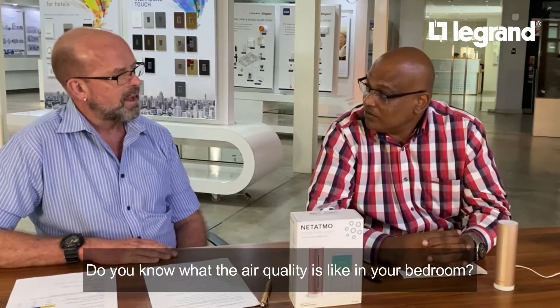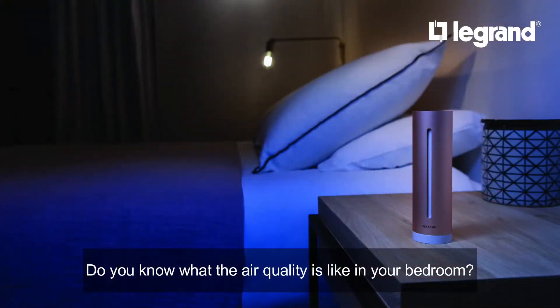Firstly, do you know what the air quality in your bedroom is? I can't say that I do. Is it something that I need to know about? I think the quality of air is very important. The smart indoor air quality sensor, or the Healthy Home Coach, basically has four functionalities: you can monitor the humidity, you can monitor the noise levels, you can monitor the temperature, and very importantly you can monitor the carbon dioxide level, which is measured in ppm — parts per million.